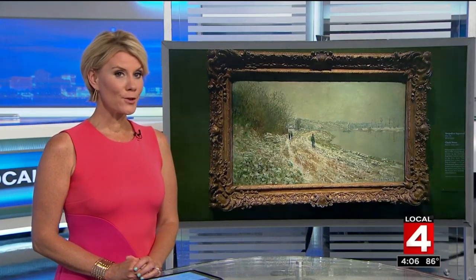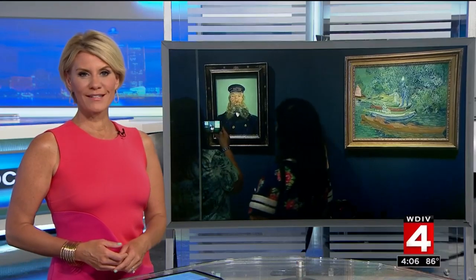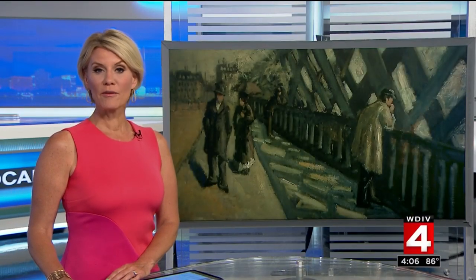If you haven't been to the Detroit Institute of Arts in a while, paintings like this will give you plenty of reasons to go back this summer. The DIA just opened an amazing exhibition of impressionistic works. Paula Tuttman takes us inside the DIA for just a sample of the collection.